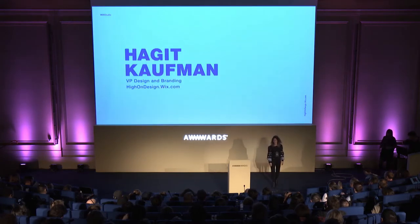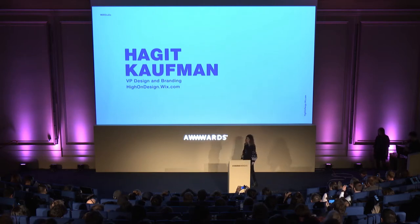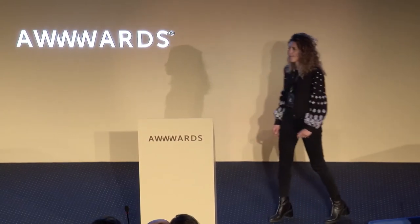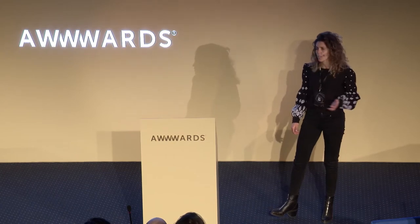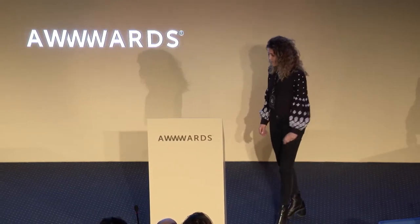Hi everyone, I'm Hagit. I'm the VP of design of Wix.com. I've been part of Wix for the past 10 years, leading an in-house studio of 170 designers. The studio covers all layers of Wix, from the product UI and packaging, through the marketing campaigns, and the content itself. I'm super excited to be here today talking about web design. But before we start, I want to take two minutes talking about templates.